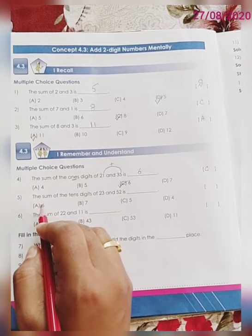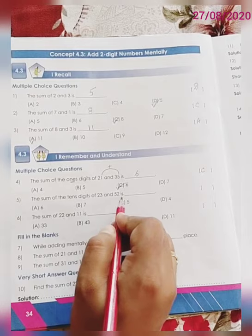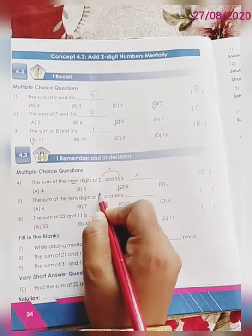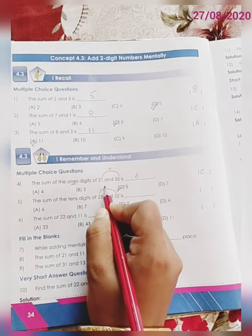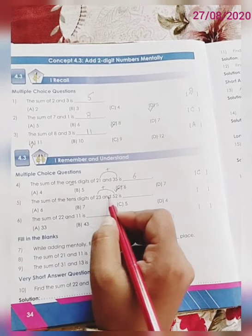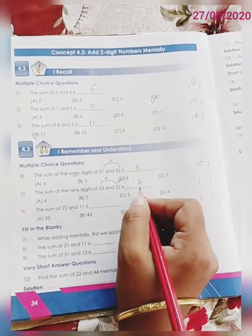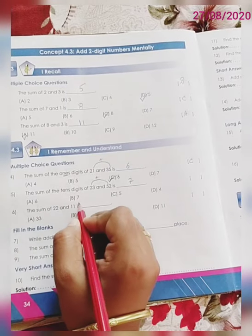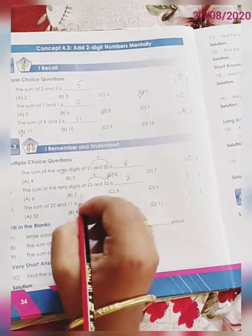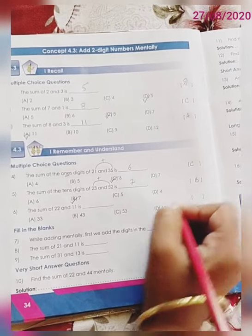Question number 5. The sum of the 1's digit of 23 and 52 is — you have to find out the sum of the 10's digits. That means you have to add 2 plus 5. So 2 plus 5 is 7. Let us match with the given options. Option A: 6, Option B: 7, Option C: 5, Option D: 4. The correct option is B, 7. Write down B over here.